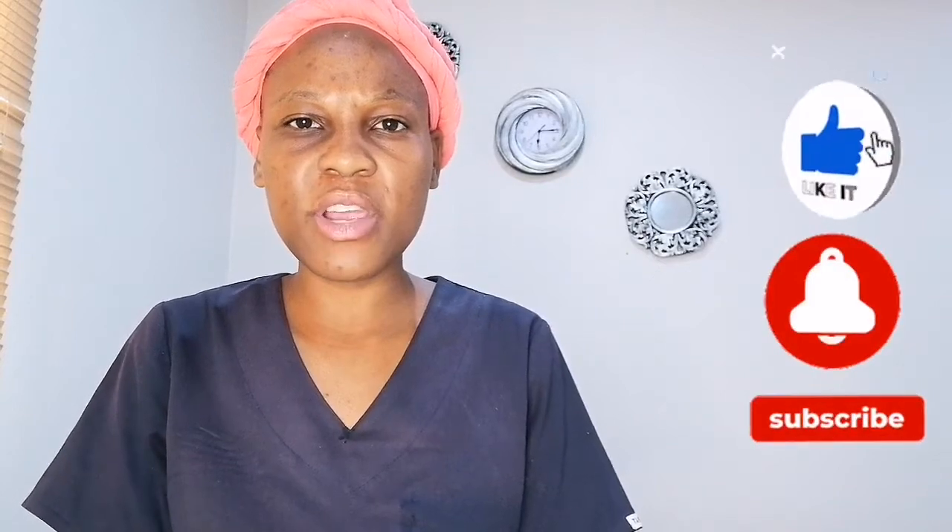I hope this video has helped people asking how to work in South Africa coming from another country as a qualified healthcare professional. If you enjoyed this video and you're visiting my channel for the first time, give it a thumbs up, share it with your family and friends, leave your comments below, and subscribe to my channel. I'll see you guys in my next video — bye!